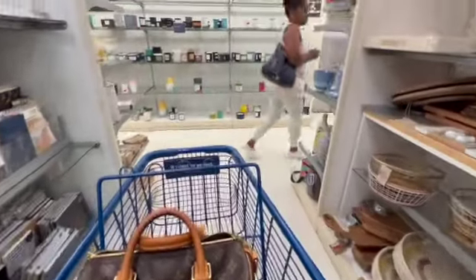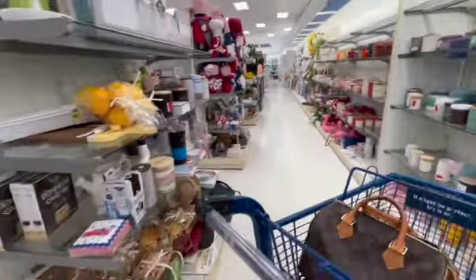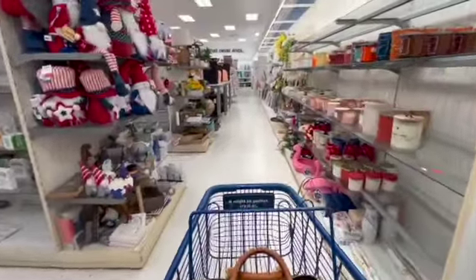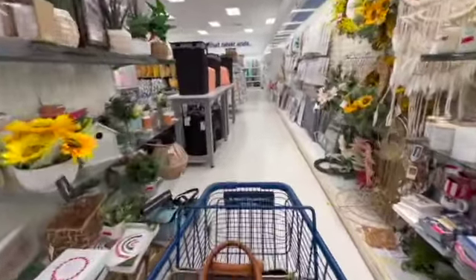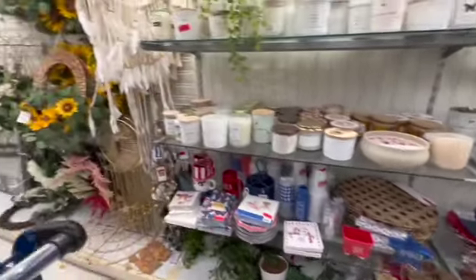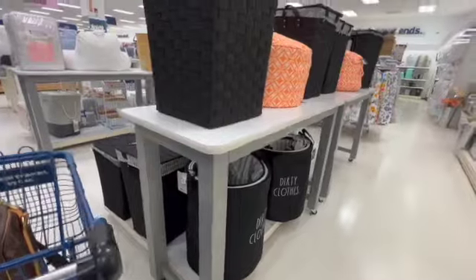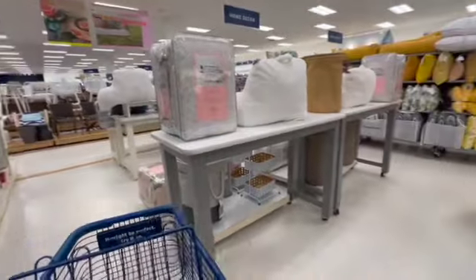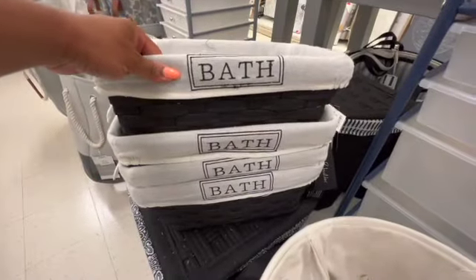I don't see much in here, I don't see much anything at all, we're gonna go ahead and cut out of here. It's crazy because like one store has like all the Halloween and then I come over here and it's like, what is going on at Marshalls for real? It's like, do y'all have stuff in the back? Y'all just don't have enough people to set stuff out. These are cute though — $14.99 for those.